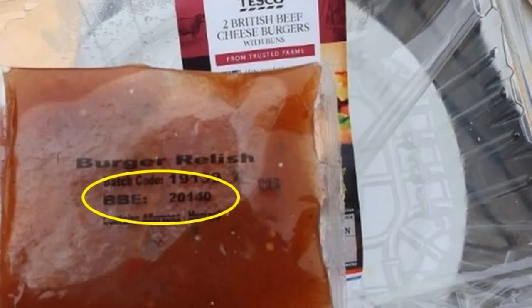Therefore the best-before end date of 202140 on the sachet in the picture can be interpreted as 20 meaning the year 2020, and 140 meaning the 140th day in the year 2020, which if you do the math means the 19th of May 2020.